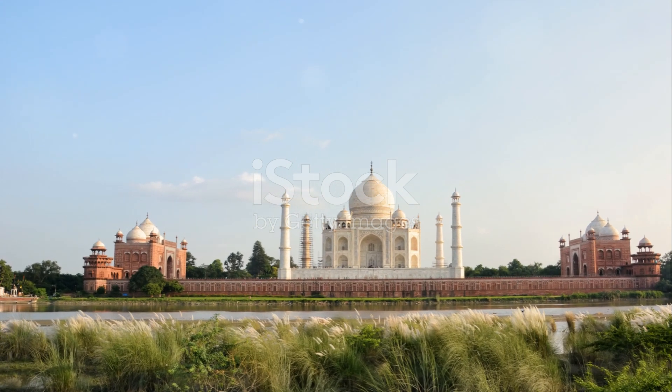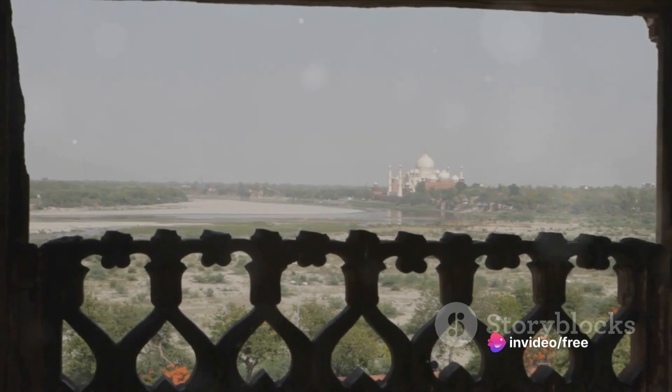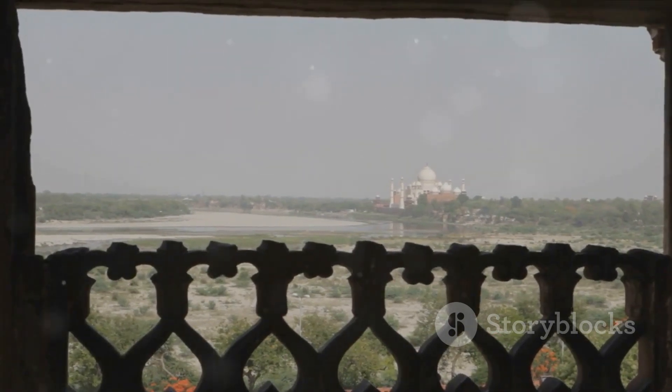Fact 3. The Taj's four minarets — Leaning Tower of Pisa, eat your heart out — are actually designed to tilt slightly away from the tomb in case of an earthquake, saving those pearly white domes from becoming rubble. Talk about earthquake-proof love.